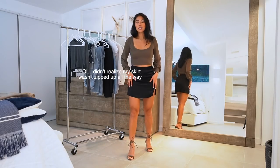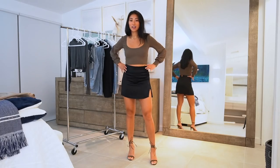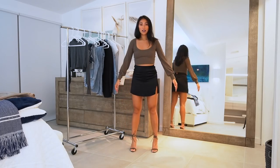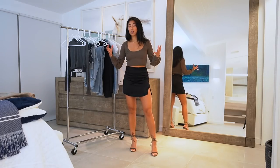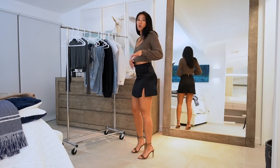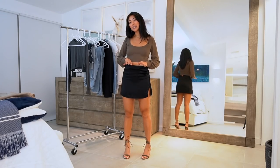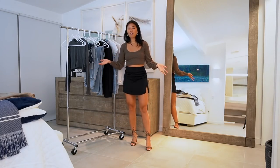I'm obsessed with this outfit. This skirt is another one of the pieces gifted to me from Aritzia and I've been wanting a skirt like this for so long — it's just the perfect length, I love the slit in it, and it's simple enough to pair with a baggy t-shirt or dress up. It fits so well in a size 4 and it has an elastic waistband so if I eat a little too much it still fits.